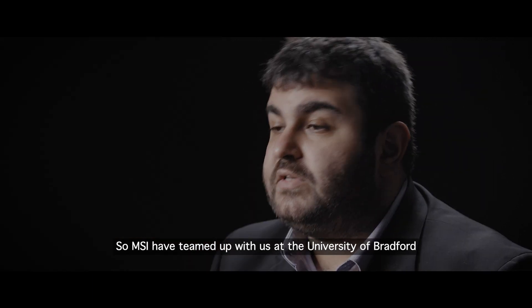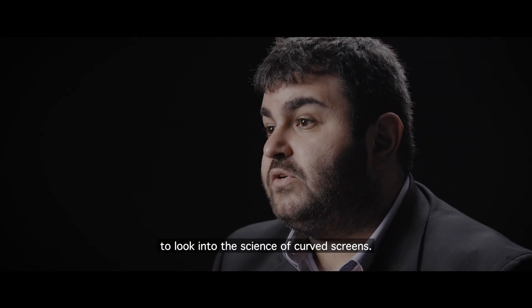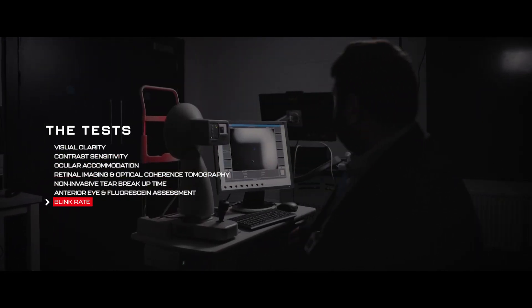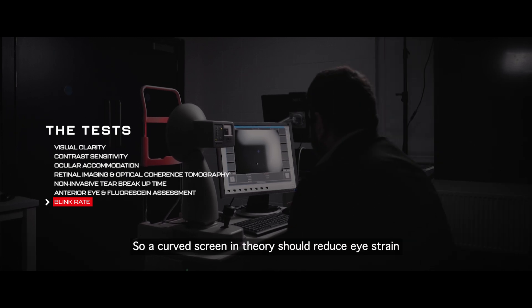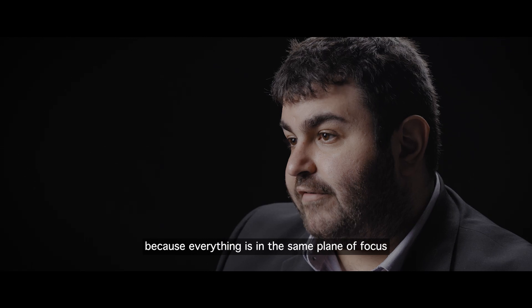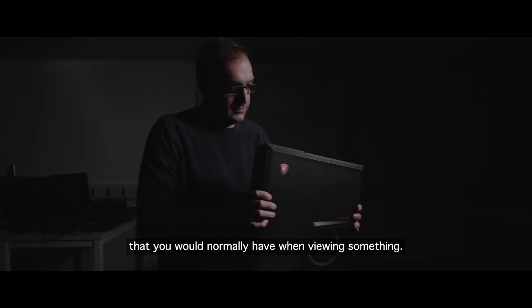MSI have teamed up with us at the University of Bradford to look into the science of curved screens. A curved screen in theory should reduce eye strain because everything is in the same plane of focus that you would normally have when viewing something.